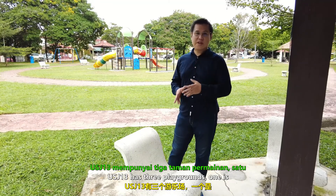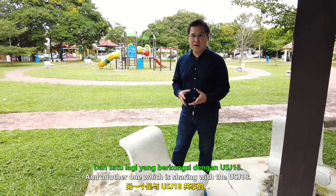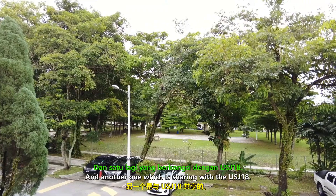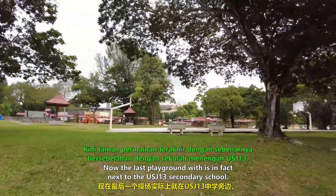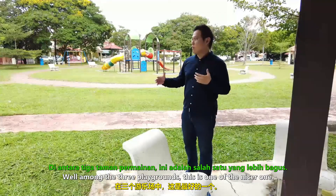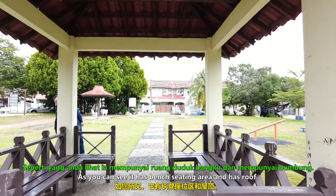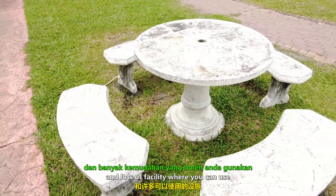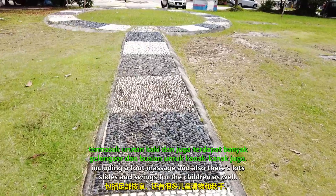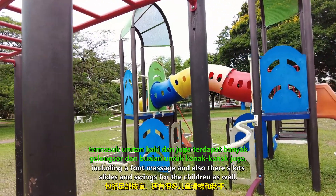USJ 13 has three playgrounds. One is where I'm standing right now, another one is sharing with USJ 18, and the last one is next to the USJ 13 secondary school. Among the three playgrounds, this is one of the nicer ones. As you can see, they have a bench sitting area with a roof, a picnic area, lots of facilities including a foot massage, and lots of slides and swings for the children as well.